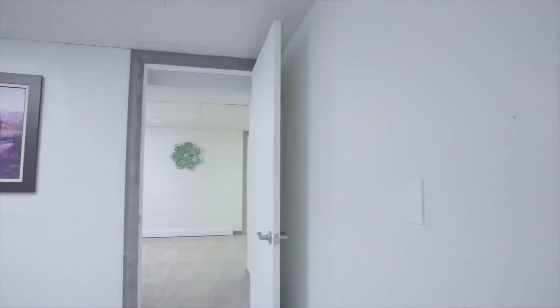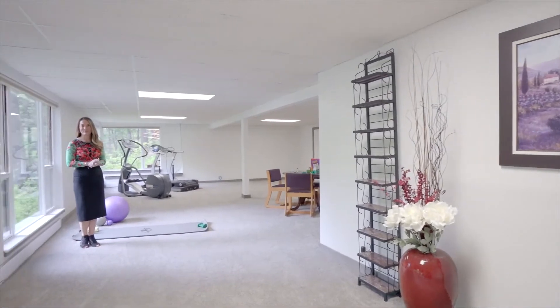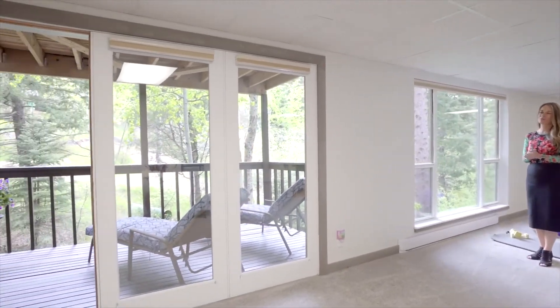This walkout lower level features a bedroom as well as a giant open great room. The wall of windows highlights the outdoors yet again, and you're one level closer to the beautiful stream.